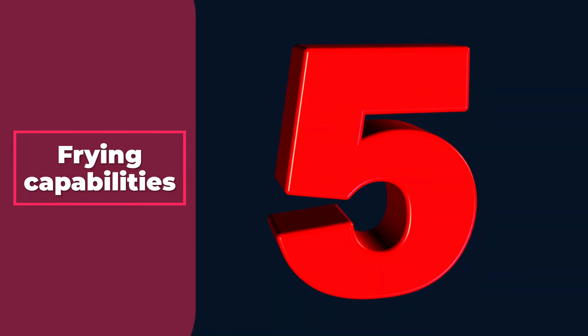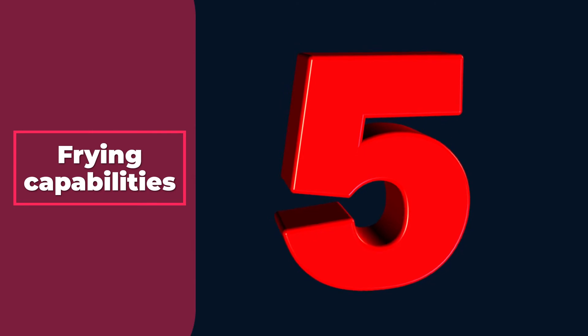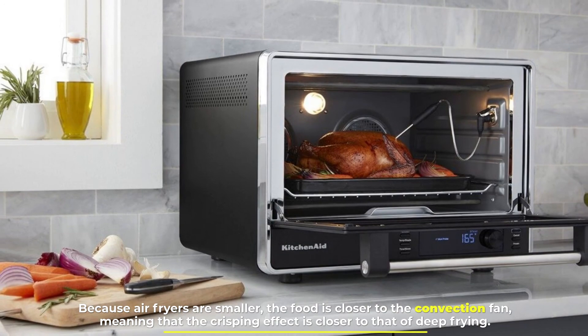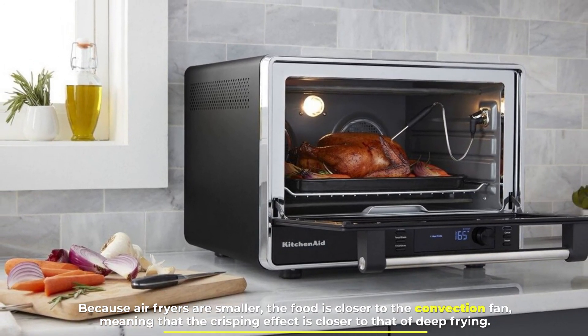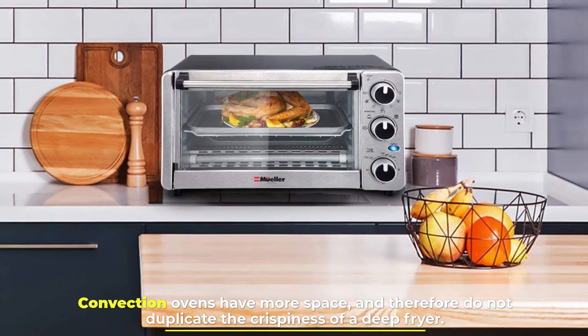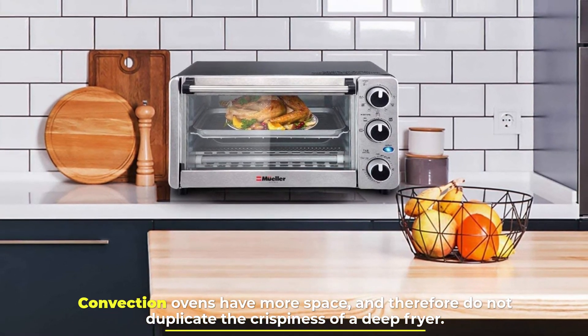Number 5: Frying capabilities. Because air fryers are smaller, the food is closer to the convection fan, meaning that the crisping effect is closer to that of deep frying. Convection ovens have more space, and therefore do not duplicate the crispiness of a deep fryer.